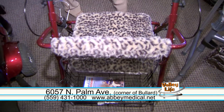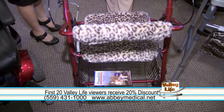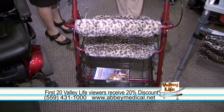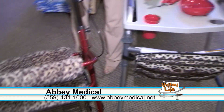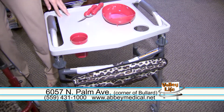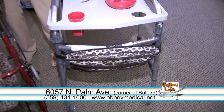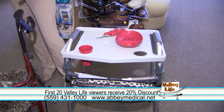Something caught my eye — tell me about this. Well, this is something new that Abbey Medical carries. It's a little cover that you can put on your walker to customize it to your needs. And how about this one? That's also something new — it's a little leopard bag you can use for your walkers to put your equipment or anything you might need in there. And that's great because you can fit it to your personality. Yes, absolutely you can.